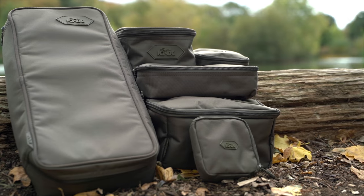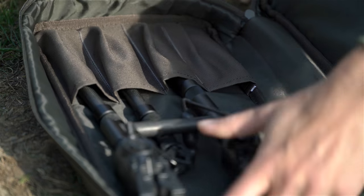There are various pouches designed to accommodate tackle, hook baits, buzz bars and bits and pieces.